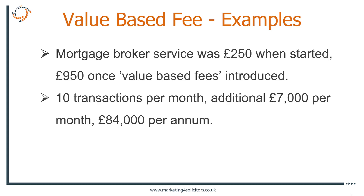It's still, I think, way under value for what he's doing. He's allowing someone to buy a property which otherwise they wouldn't be able to access because he gets them a mortgage no one else can. So with 10 transactions a month, that's making him an additional 7,000 pounds a month or 84,000 pounds per year.